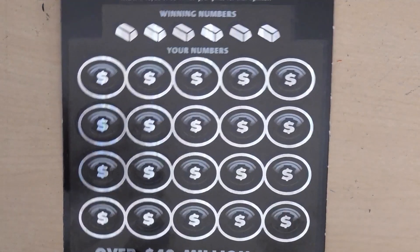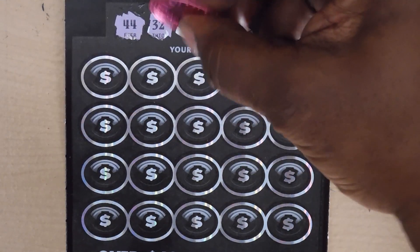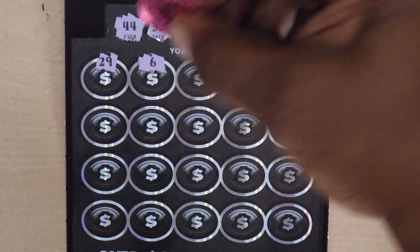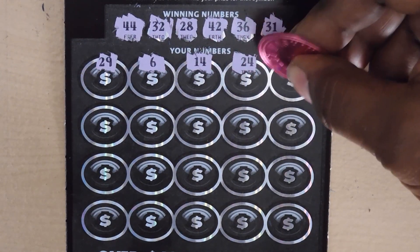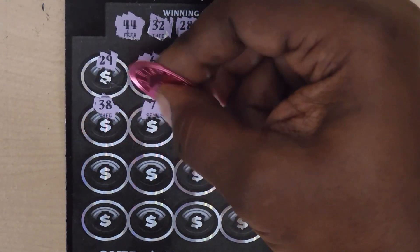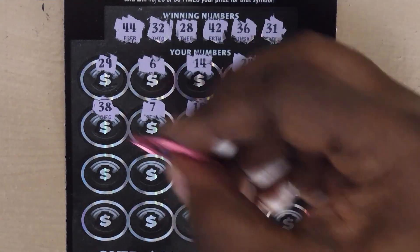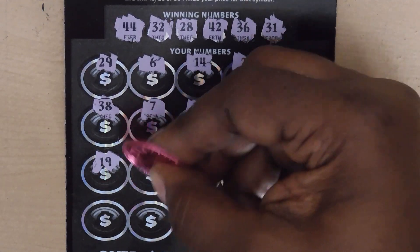This is ticket 22. Numbers: 44, 32, 28, 42, 36, 31, 29, 6, 14, 24. Oh nice — we get an auto win! Continuing: 38, 7, 18, 42 — another match. 28 — that's two matches, three matches. 19 — another auto win.